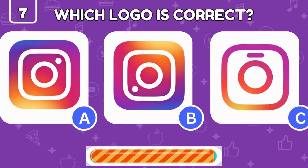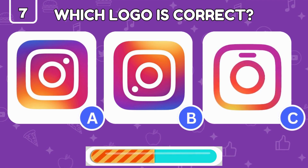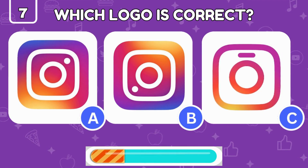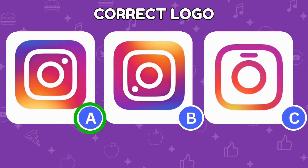The Instagram logo is instantly recognizable, but can you pick the right one from these three? The real Instagram logo is on the left.